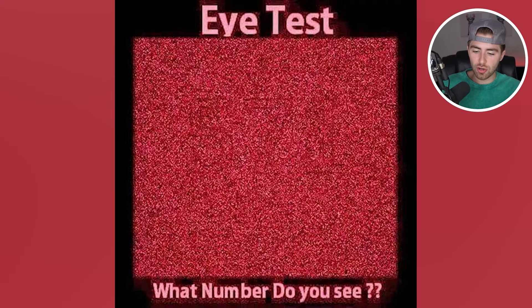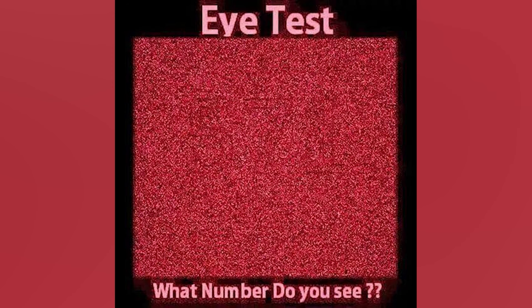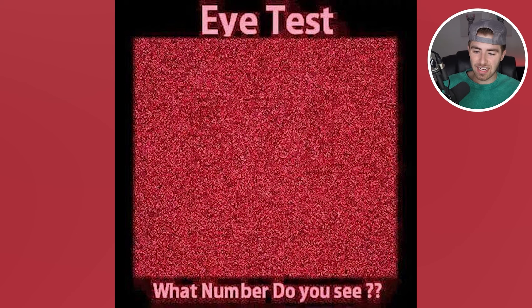We have another little quiz here. I need to know what number you see inside of here. A lot of people will never see this one, so comment below what you see. The three numbers that I see inside of here are 5, 7, 1. Did you see the same as me or is this one a little bit too tricky for you?